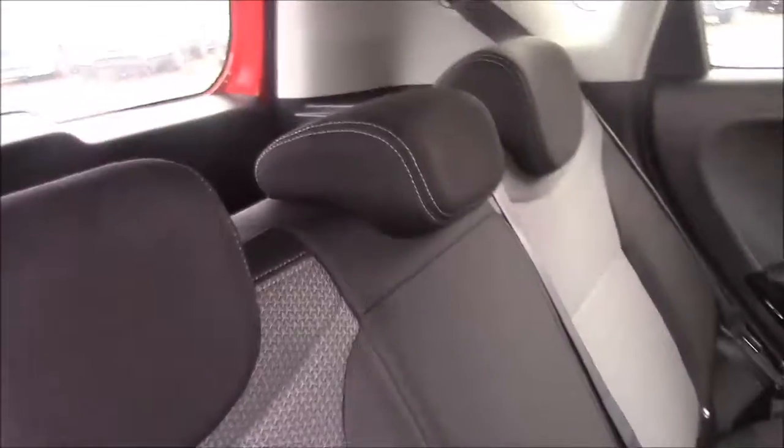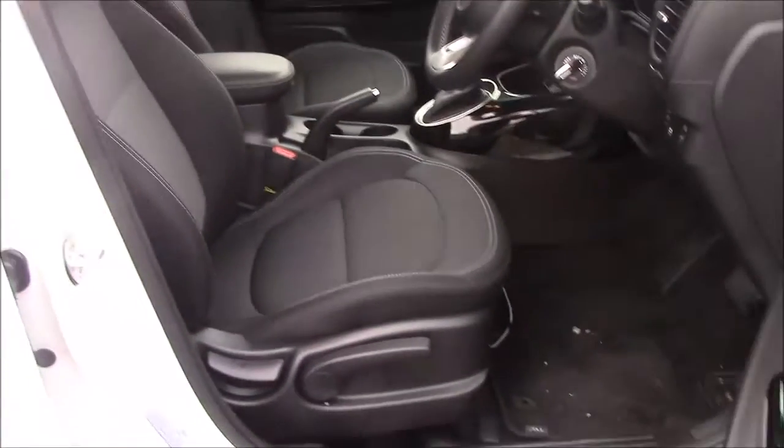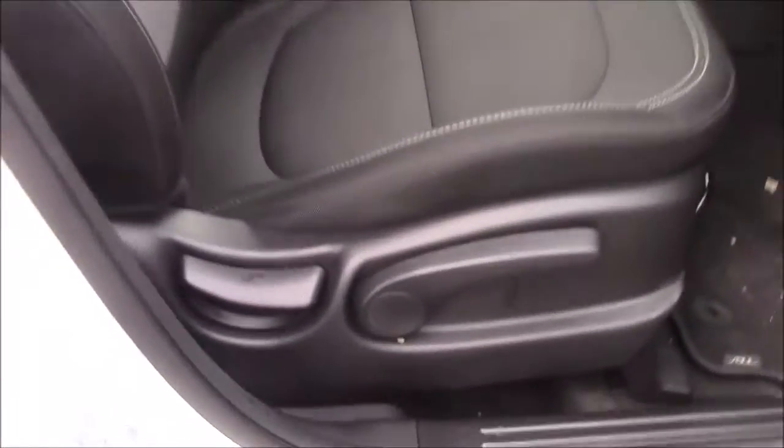Moving into the rear of the vehicle, we have a cloth interior that runs right the way through to the front of the vehicle. We have a height adjustable driver seat, and on the driver's door you'll find your electric mirror adjustments along with the automatic folding mirrors.